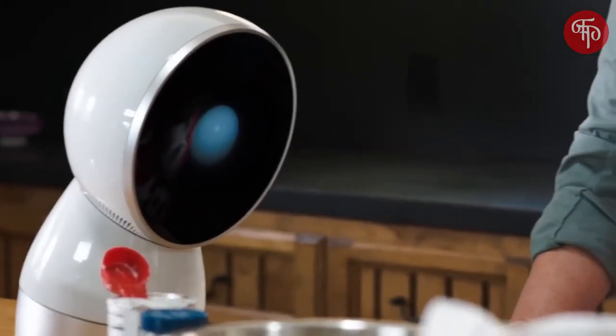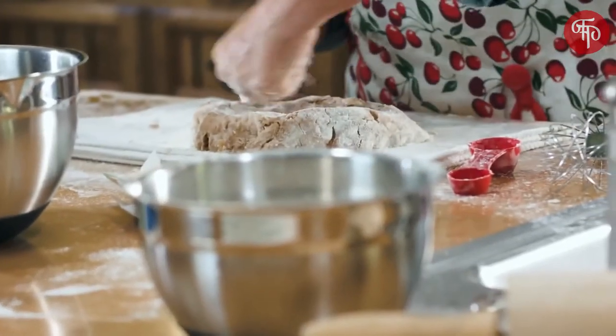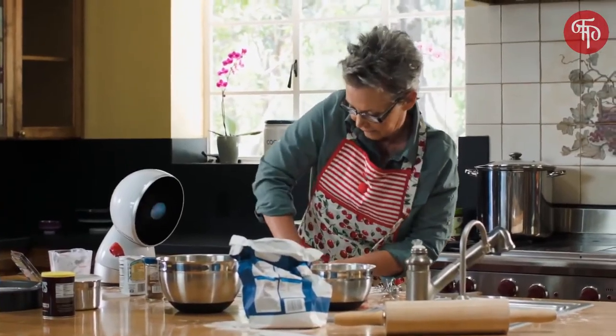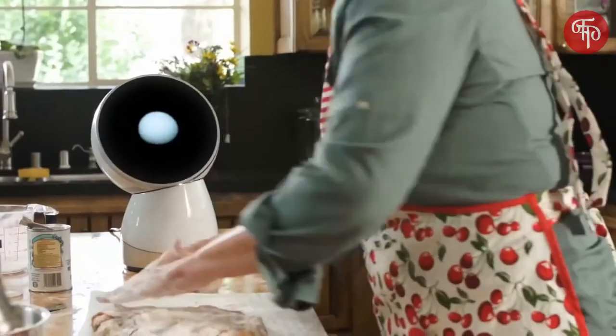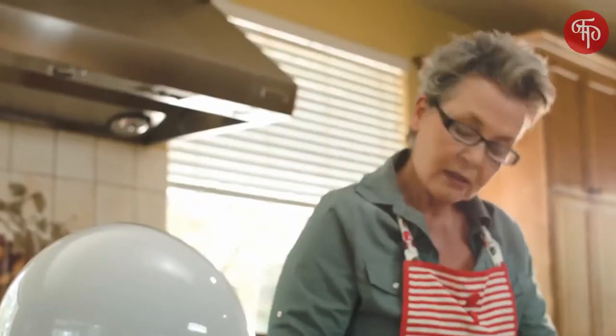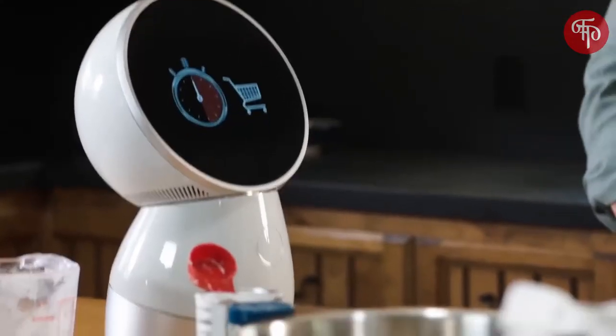He's a hands-free helper. You can talk to him and he'll talk back, so you don't have to skip a beat. Jeebo can relay messages and reminders — for example, notifying you that a friend is picking you up in half an hour to go grocery shopping.